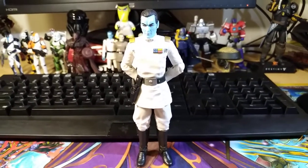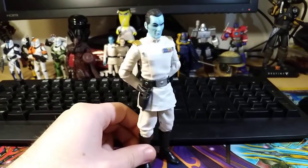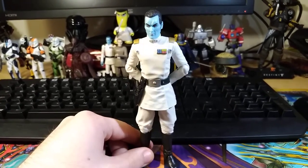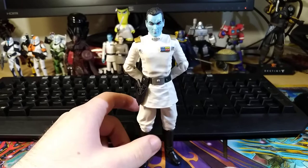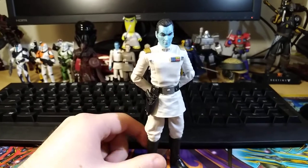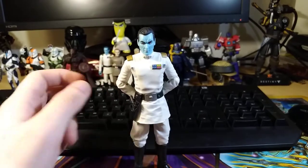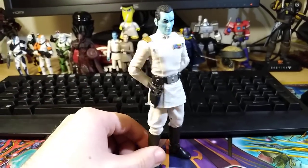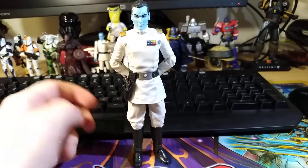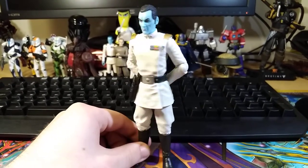Next we have Grand Admiral Thrawn. I'm super happy to have a really good Grand Admiral Thrawn figure in my collection. Eventually I'd like to get that older Legacy Collection or Comic Pack Grand Admiral Thrawn, but this figure is fantastic. Sculpt is pretty near perfect. Paint apps are really, really good. He comes with a blaster, and if you have the exclusive you have all those extra accessories as well. Articulation is decent — there's some arm articulation I wish he had — but it's not too bad. It's one of my favorite Star Wars characters, so I really like this figure a lot.